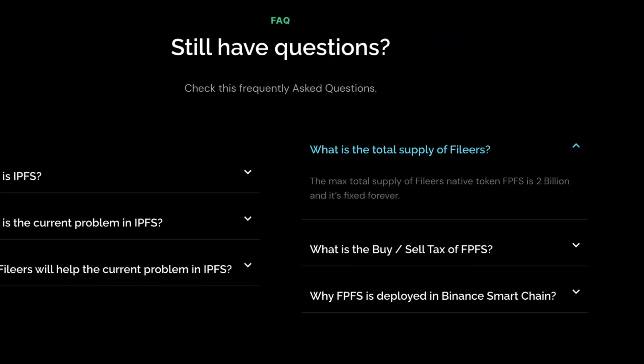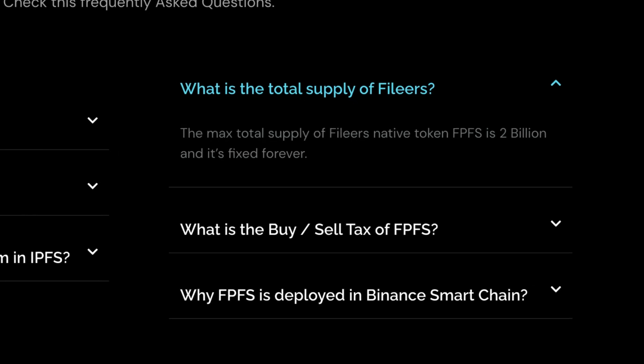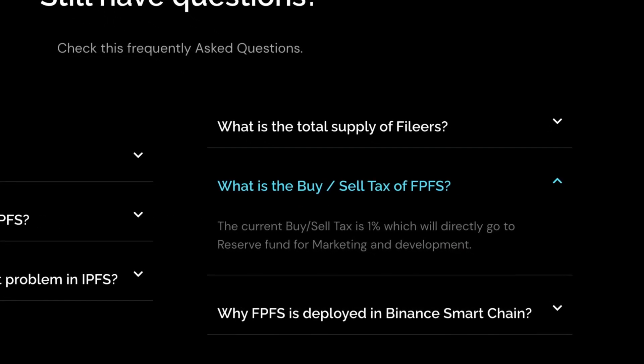Now a bit of information about the tokenomics. What is the total supply of Phileas? The max total supply of Phileas' native token FPFS is 2 billion and it's fixed forever. The current buy and sell tax is 1%, which will go directly to the reserve fund for marketing and development.